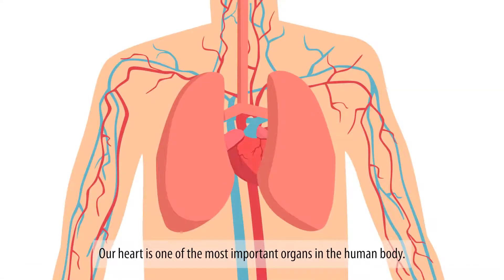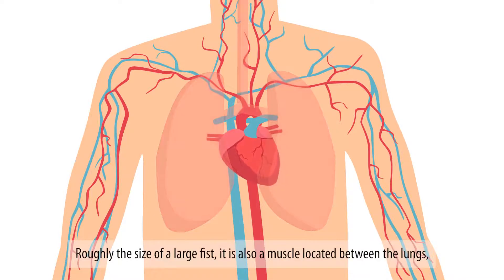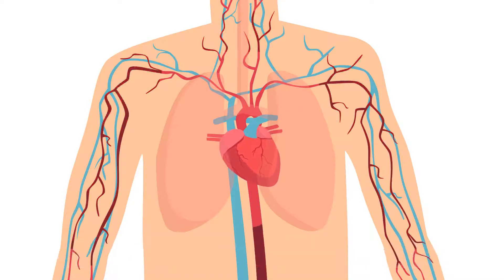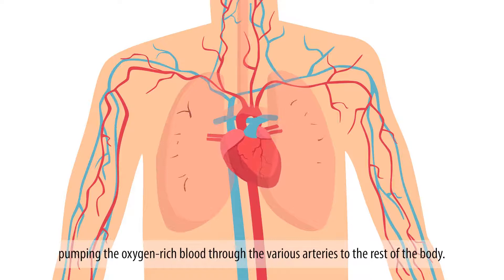Our heart is one of the most important organs in the human body. Roughly the size of a large fist, it is also a muscle located between the lungs, just behind and slightly left of the breastbone, that pumps blood throughout the body. It takes blood through the veins and sends it to the lungs, where blood is replenished with oxygen before pumping the oxygen-rich blood through the various arteries to the rest of the body.